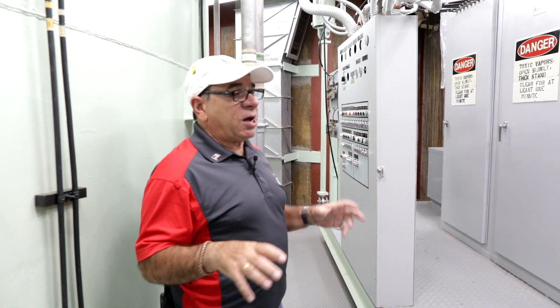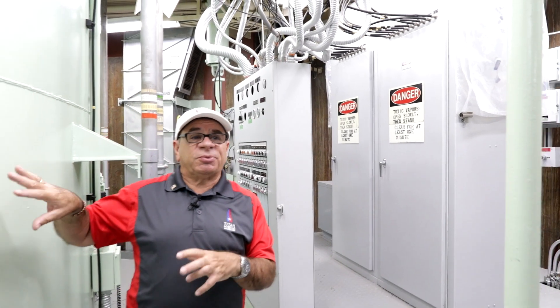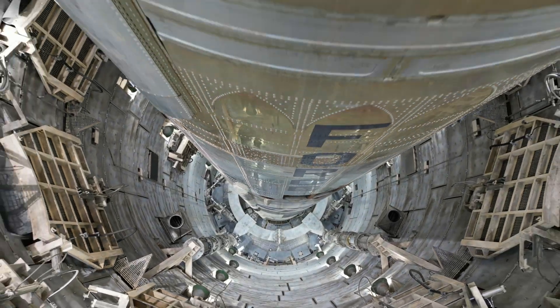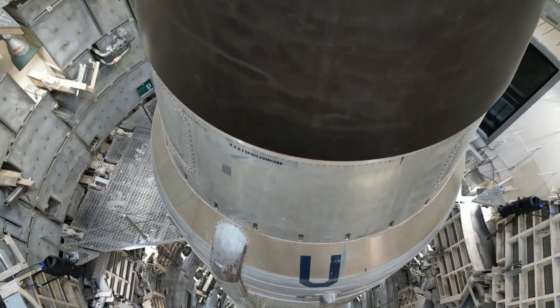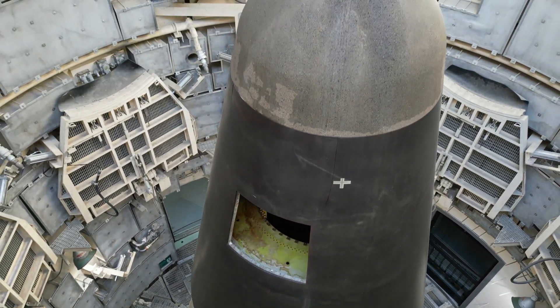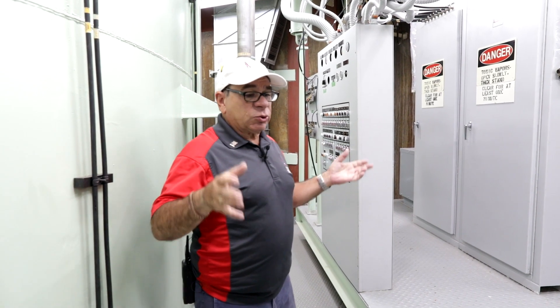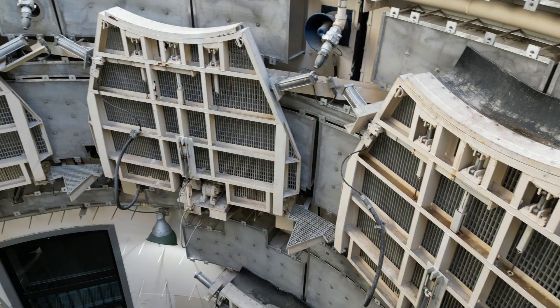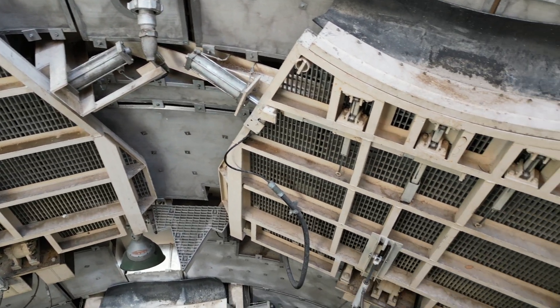We're on level six of the silo. There's no access to the launch tube or the missile from this level. There were eight floors, but not all of them had access, because there were certain parts where you didn't need to get to — nothing on the missile that needed to be worked on there. If it was an important part and you needed to get to it, there'd be a door and panels that would come down — the work platforms — and we could get out there.